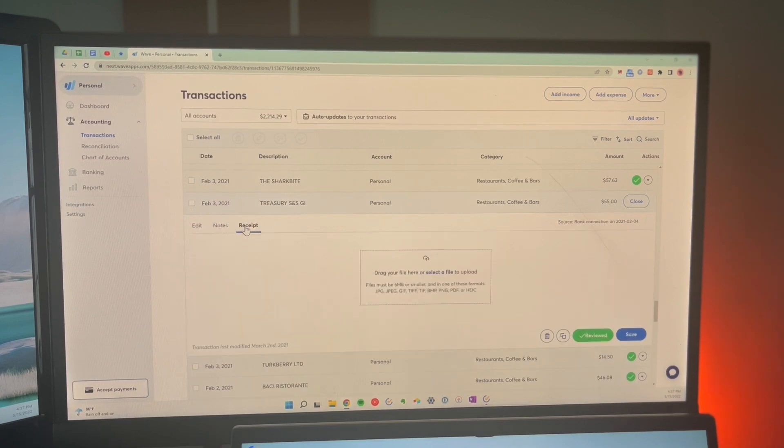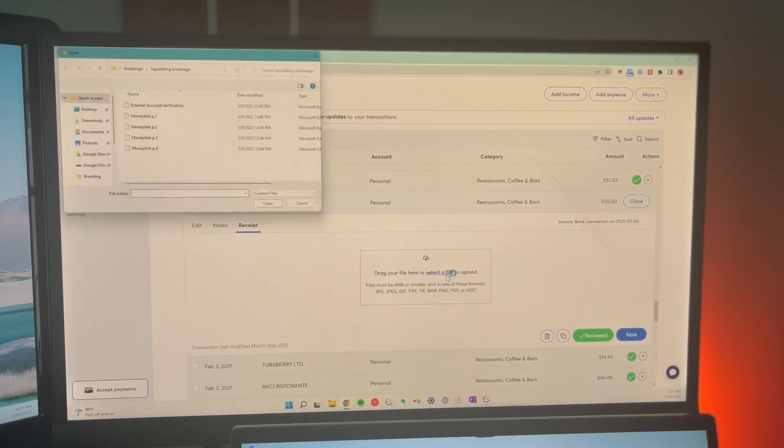They recently rolled out a new feature where you can create a customer database. What I love about Wave is that they're constantly making new updates and rolling out new features to make the software even more powerful. I've been with them since the inception of my business and I still use them today. You can connect your bank accounts and import all of your transactions, and it's completely free. They make their money through credit card processing and their tax accounting professionals.